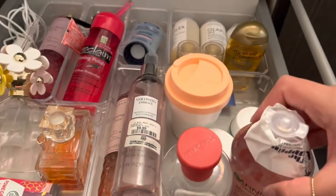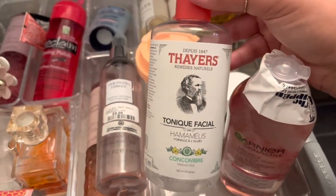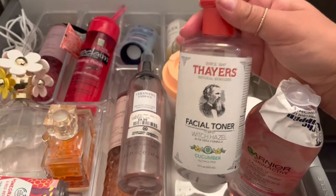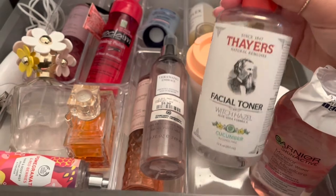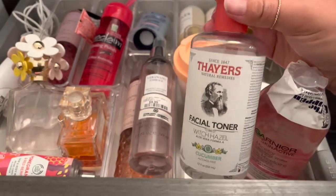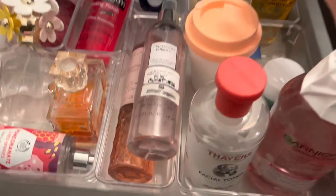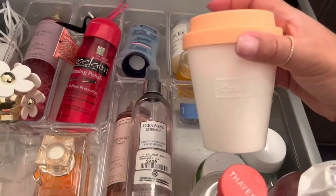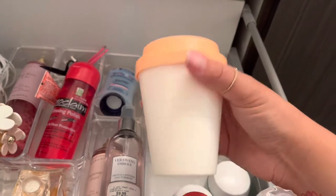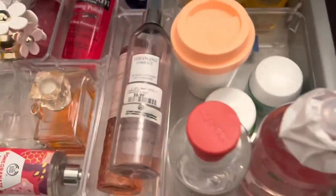Here we have an extra micellar water because my other one is running out — by far my favorite is the one with rose water. This is tea tree oil, which I use as a toner. Pro tip: after you get out of the shower, wet a cotton round and wipe it between your butt cheeks or under your armpits on a sweaty day — it keeps you smelling fresh all day. It's absolutely amazing. And here is a hip and bum moisturizer I got during the Sephora sale — the Frank Body 'But First, Coffee.' Pretty good, and I love the coffee smell.